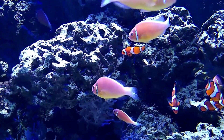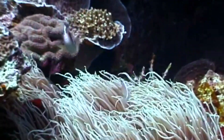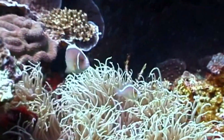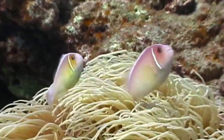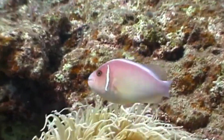Pink skunk clownfish are protandrous hermaphrodites. They mature as males and may later change to females. They form distinct pairs during spawning, and one pair spawns several times each year. Fertilized eggs adhere to the substrate, and males guard and aerate the eggs.